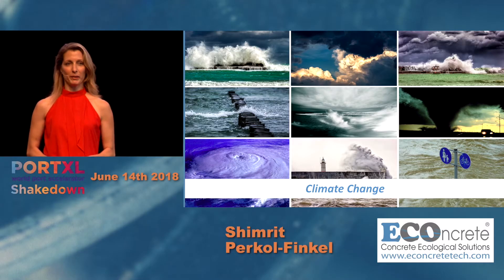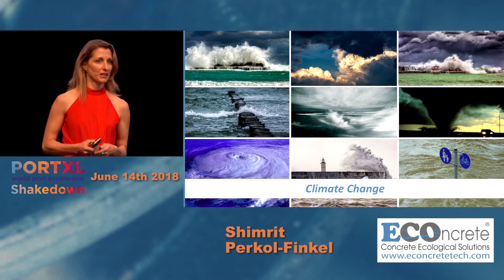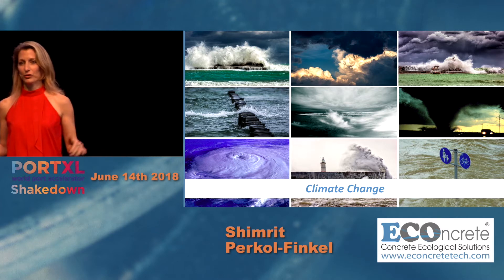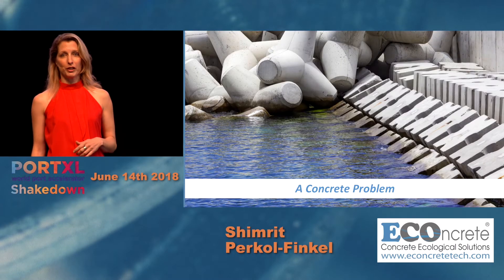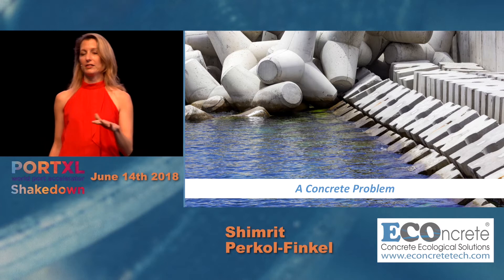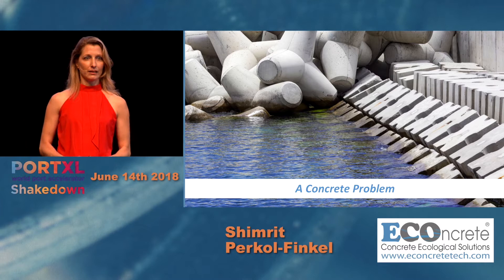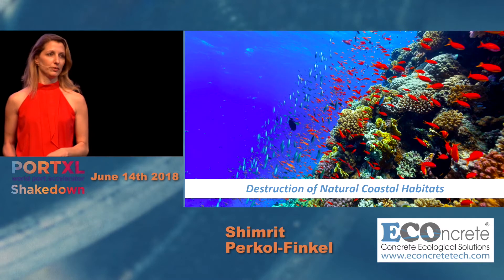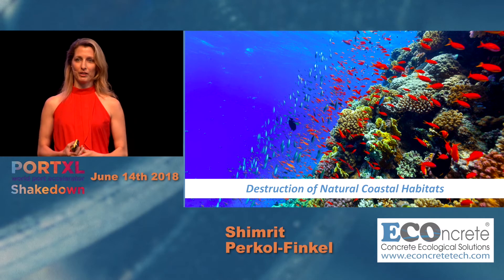Global climate change cannot be ignored, bringing stronger and more frequent storms and actually sinking our coastal cities. How do we cope? We build concrete protections — miles and miles of barren, unproductive concrete structures that replace beautiful natural coastal habitats, creating immense environmental impacts.